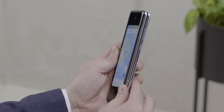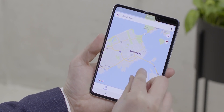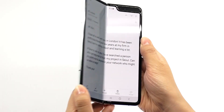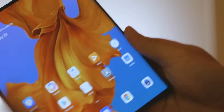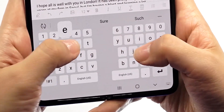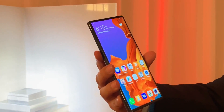When foldable smartphones were finally made official in 2019, there were two types of approach to this new form factor: either inward fold with the screen closing in on the user, or the outward fold with the display side bending backward away from the user. Samsung chose an inward folding design for the original Galaxy Fold while companies like Huawei took the outward fold approach for their first two foldable phones, the Mate X and Mate XS.